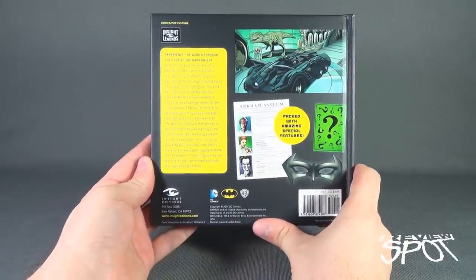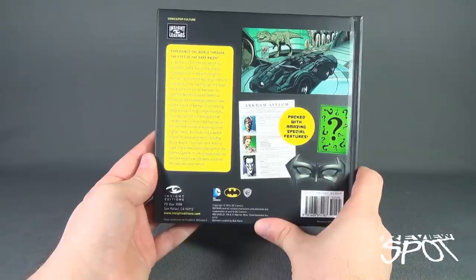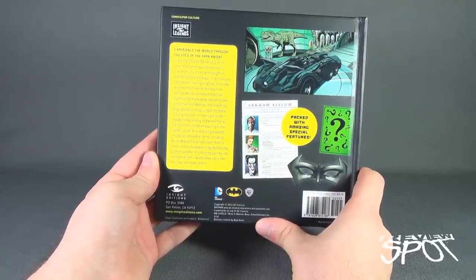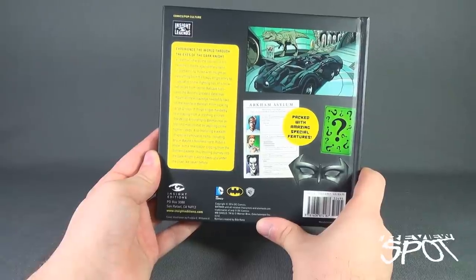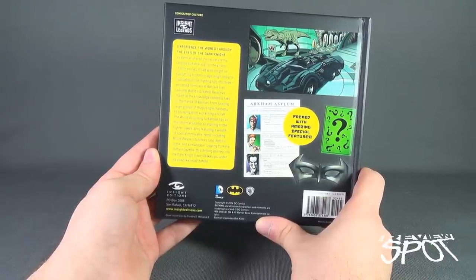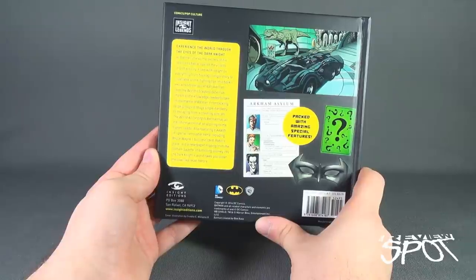The back reads: 'Packed with amazing special features, experience the world through the eyes of the Dark Knight as Batman shares the secrets of his relentless battle against the villains of Gotham City. Filled with insight on everything from tragic origin story to invaluable crime-fighting tips, this book — extracted from secret Batcave files — also features a wealth of removable special items including Bruce Wayne's business card, Robin's mask, and a newspaper clipping from the Gotham Gazette.'